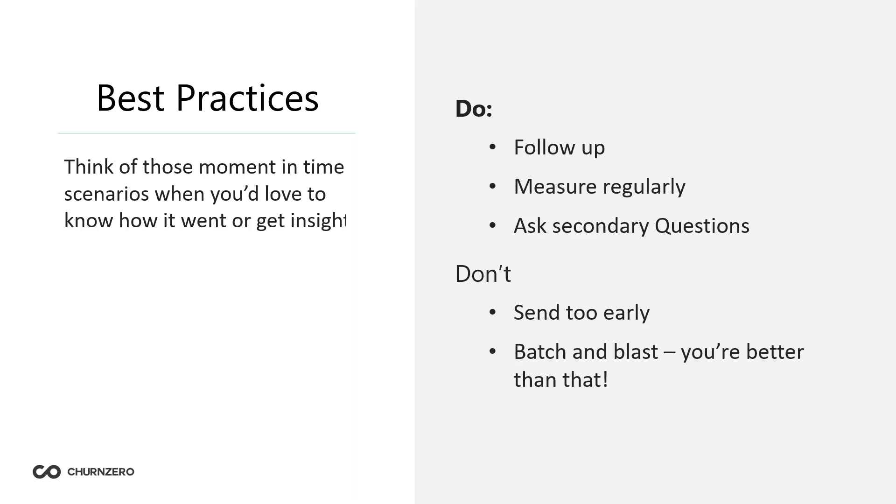On the topic of following up, also ask follow-up survey questions — for example, what was the most important reason for your answer? If someone gives you a 10 on onboarding, find out why it was the best, and whether anything could have been better. On the don't-do side: don't send NPS too early in the customer lifecycle — give customers time to experience your product. Also, don't batch and blast. Your customers likely have different user personas — admin, manager, etc. — interacting with your tool differently. A generic NPS is not the way to go. Look at lifecycle or behavioral triggers like usage, promotions, or platform growth.